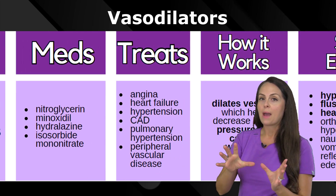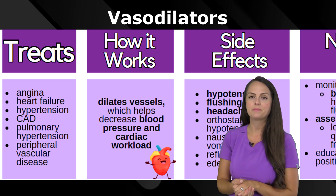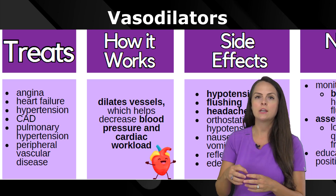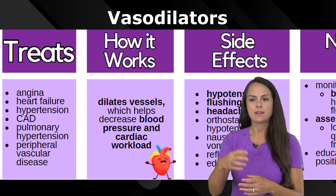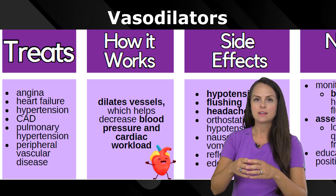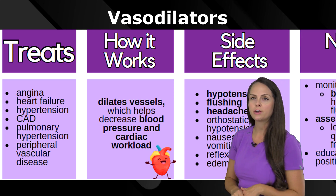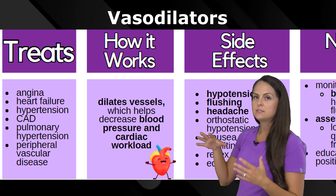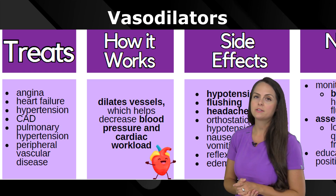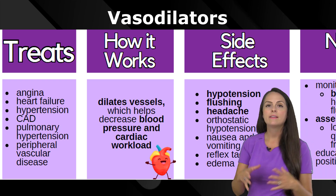Based on how these medications work, they're going to be great at treating conditions where we have angina. Angina a lot of times is occurring because your coronary arteries are not getting good blood flow through them, so they can't feed the myocardium. We can dilate a narrowed vessel to increase blood flow. They're also helpful in heart failure — which helps decrease the workload on the heart — hypertension, coronary artery disease, pulmonary hypertension, and peripheral vascular disease.